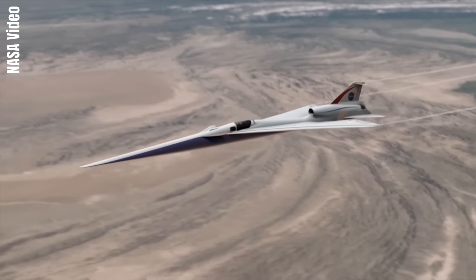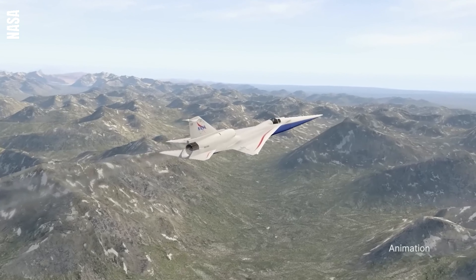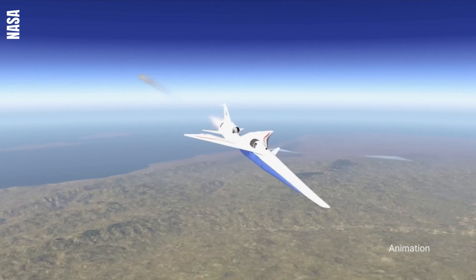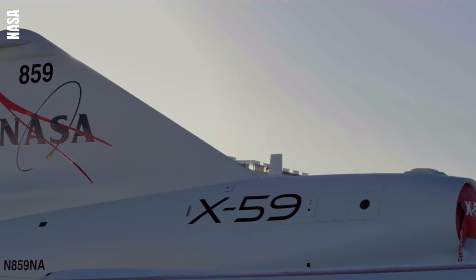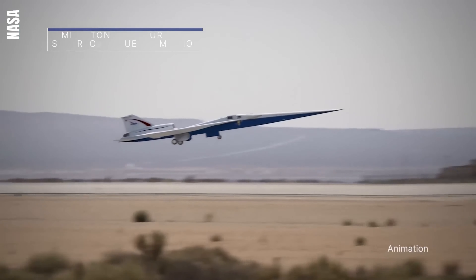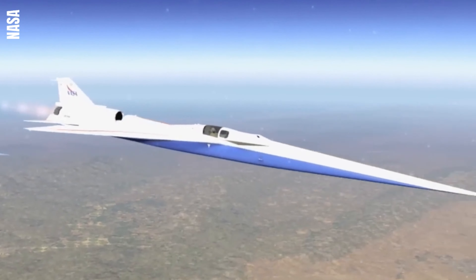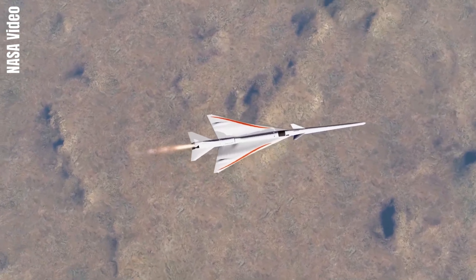This data will help NASA provide regulators with the information needed to establish an acceptable commercial supersonic noise standard to lift the ban on commercial supersonic travel over land. The X-59 program team is deploying the latest advanced manufacturing technologies to build the experimental airplane, working through several technical challenges identified throughout 2023 when the X-59 had been scheduled to make its first flight.